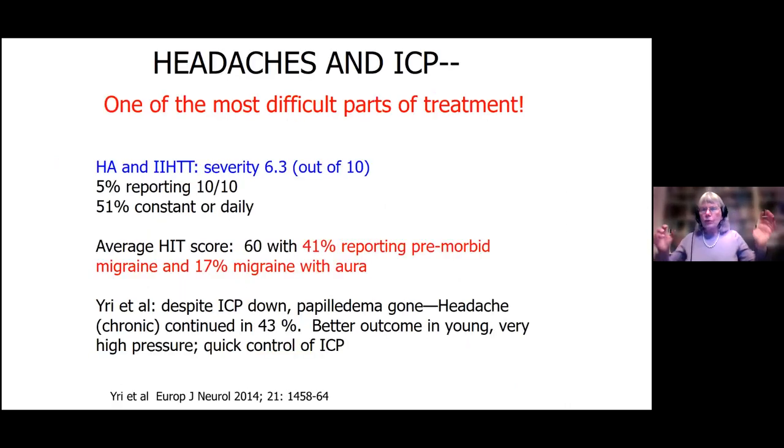Now I want to switch gears to headache, which is one of the most difficult parts of treatment. There is a question in the chat about cognitive issues caused by acetazolamide. Remember, acetazolamide causes some cognitive issues, but IIH causes a lot of cognitive issues — separating out which is which is a real big problem. Those studies on cognition were done on people not yet on acetazolamide. So we know cognition is affected by IIH itself, and acetazolamide can affect it too.